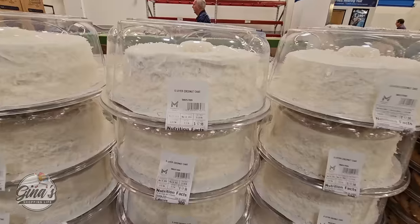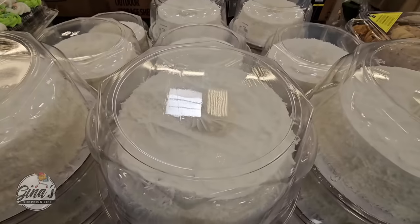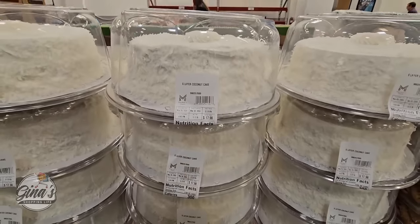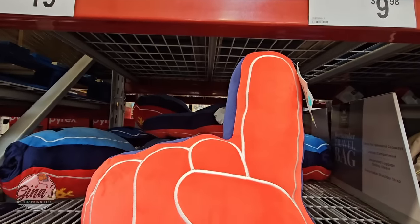The spring vintage truck is on clearance now for $27.97. And the six-layer coconut cake — let me know in the comments below, have you tried this yet? My husband and I keep talking about this. We're waiting until we have company because it is a good size, and for $17.98, that is a great price.